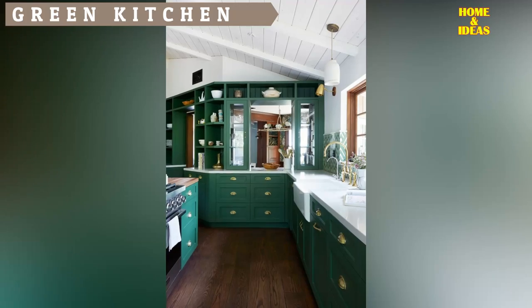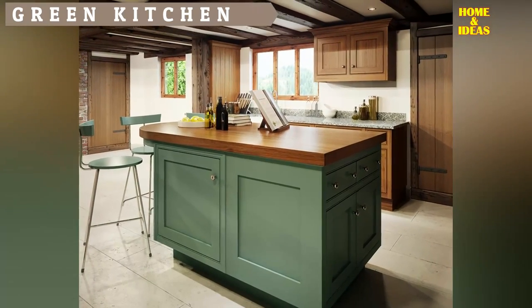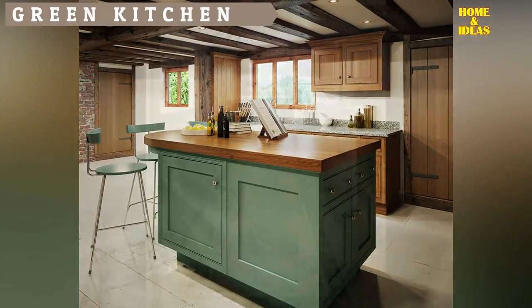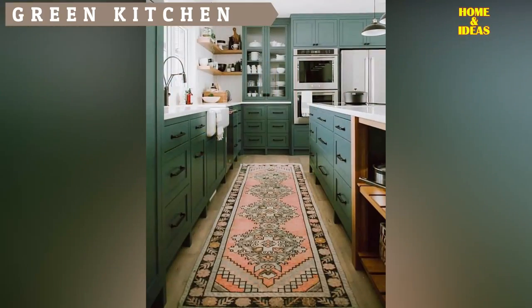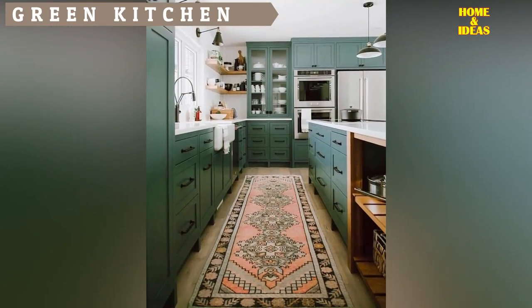Green wood kitchen. Color prevails in the kitchen, banishing the everlasting whites, and always with the permission of the new wood finishes. Among all the chromatic melting pot, green has a lot to say in terms of character, elegance and personality.